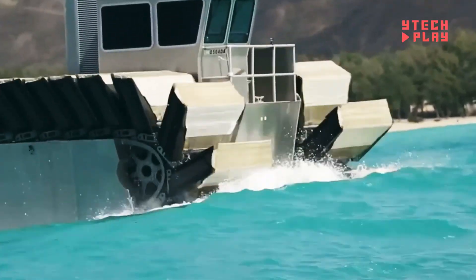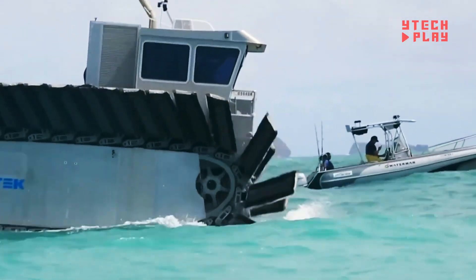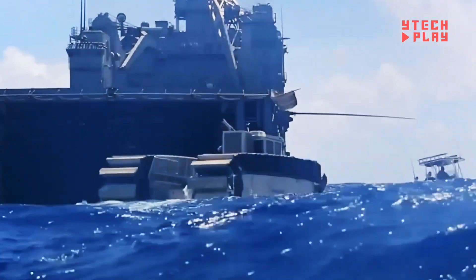This large vehicle, measuring 33 feet long, is equipped with a strong engine and a unique caterpillar track system. These tracks give the UHAC a superior grip on land and help it float on water, enabling it to navigate through swamps, rugged landscapes, and flooded areas.